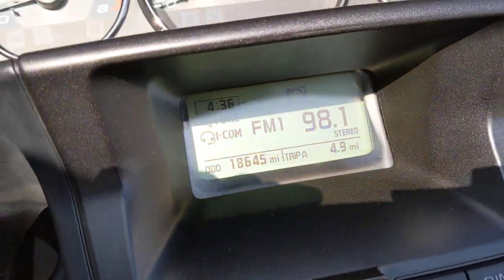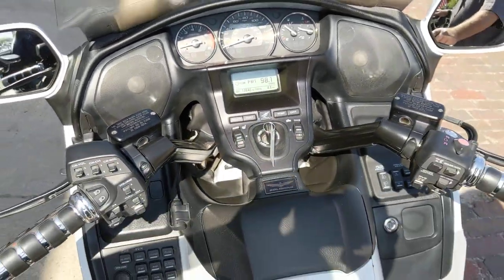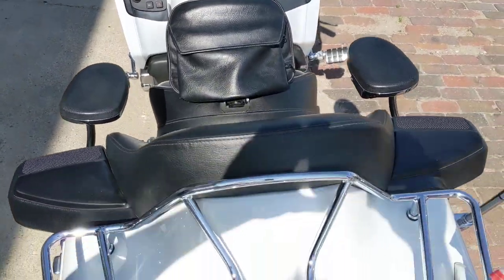That bike's got less than 20,000 miles on it — I believe 18,600 miles. We've serviced it, we've checked the air filter, checked all the fluids in it, cleaned the thing up.